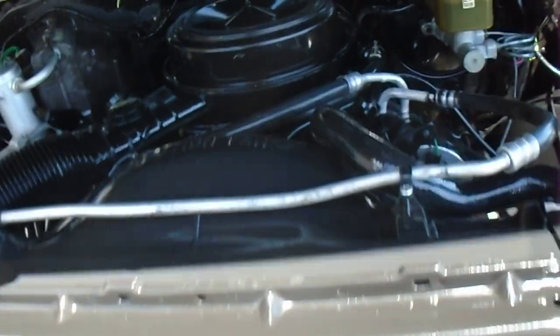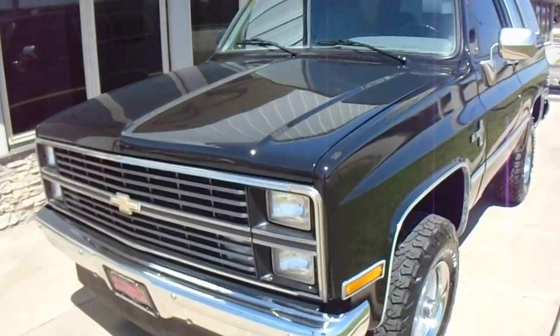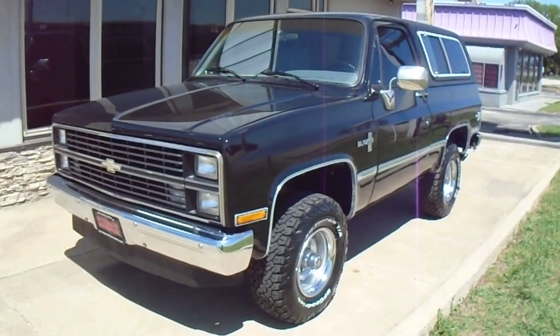Just a very nice, good-looking, good-driving K5 Blazer. For more information about this Blazer or for many other vehicles, please give us a call at Specialty Autoplex in Arlington, Texas. Thanks again for watching.